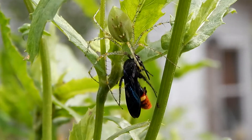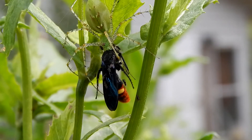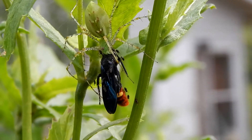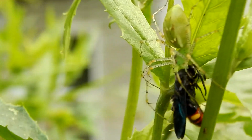This spider eats mainly insects, many of which are pests to farmers, but it also eats some beneficial insects.